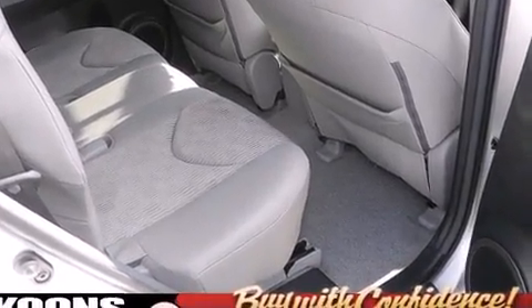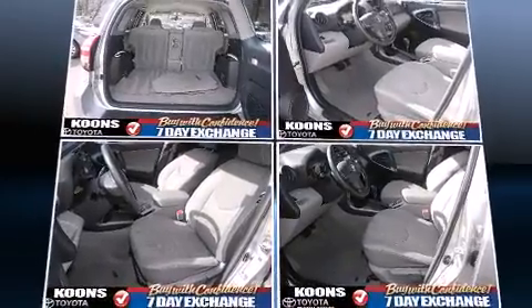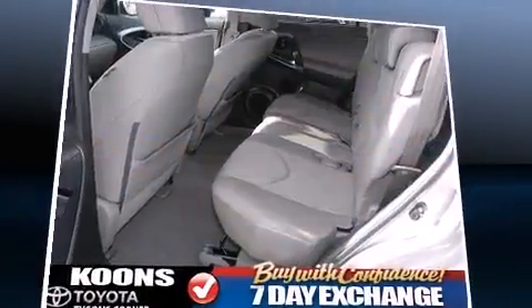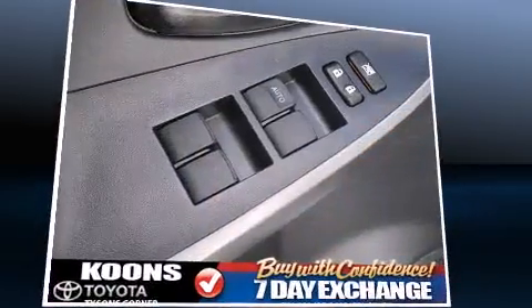Toyota ensures the safety and security of its passengers with equipment such as dual front impact airbags, brake assist, anti-whiplash front head restraint, and four-wheel disc brakes with ABS.